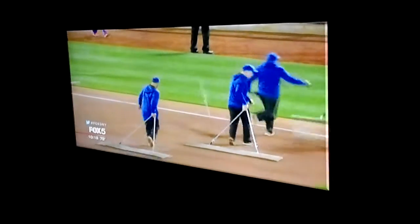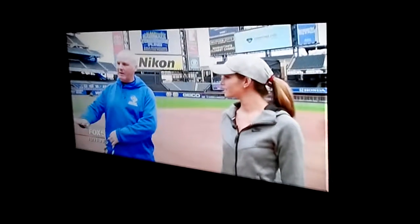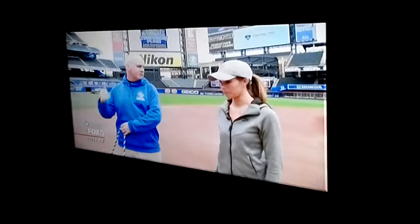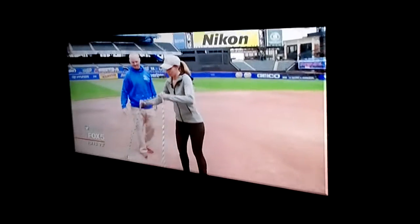Moving on to something you've probably seen groundskeepers do during a game: dragging the infield. Our goal with this is to keep everything as even as possible so that when the ball bounces, we're not getting a bad hop. You want to try? Sure, let's have at it. Let me know if I'm doing it right.